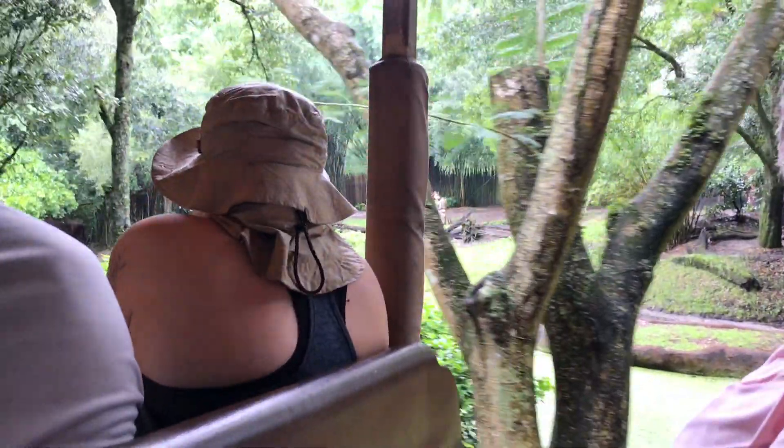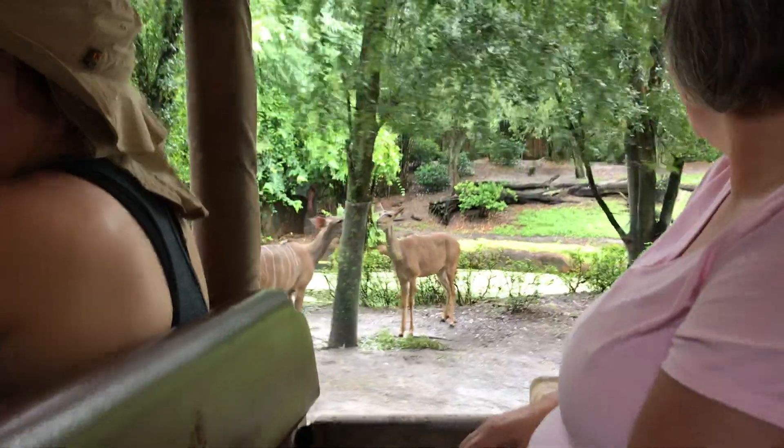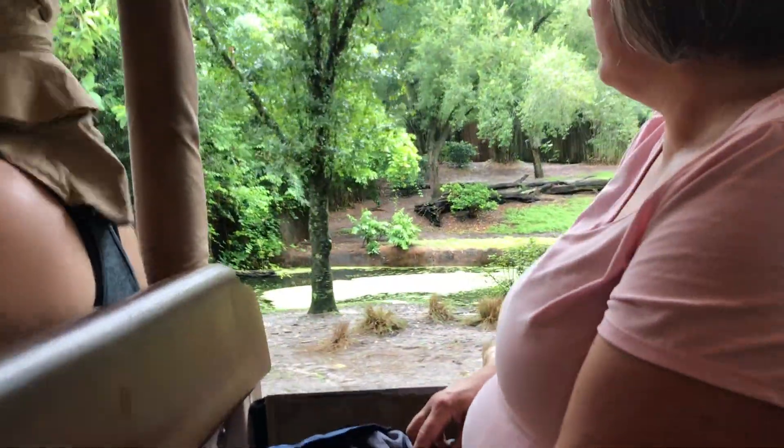Look at those legs and those darker brown bodies. A lot of people think they're related to zebra because of those legs. These are all female — one of the ways we can tell is because they don't have horns. Only the males do.